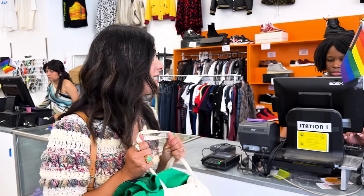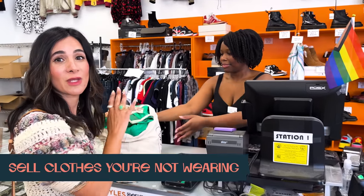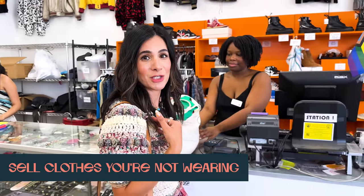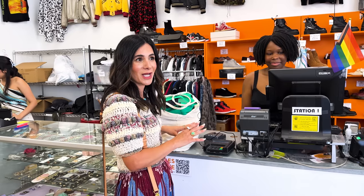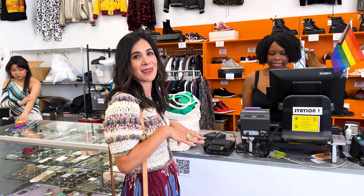Anytime I know I'm going to be shopping at Crossroads, I always go through my closet and do a quick closet cleanout - purge items that I'm not wearing - and I always make sure they're very clean and in resellable condition. I bring it in and hand it to the team, and they do the buyback while I shop. It's multitasking in the best way possible. I always get store credit because I need the money to spend the money.